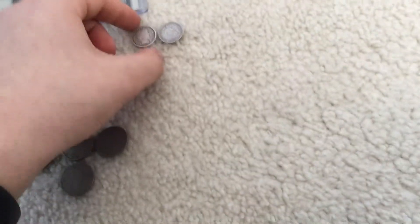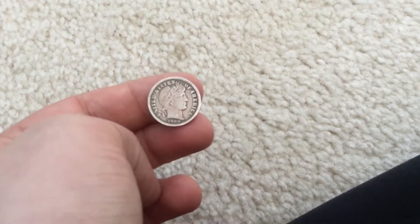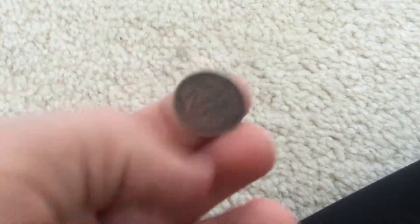Here's a really nice Barber dime he sold for $3. 1909 Philadelphia — that thing is in blinging condition. You get Barber coins in this condition and it's really rare.